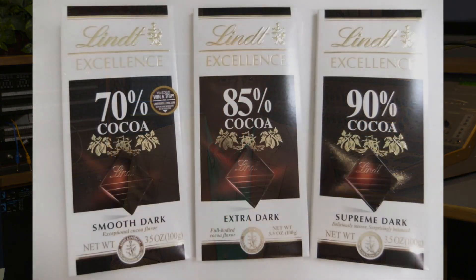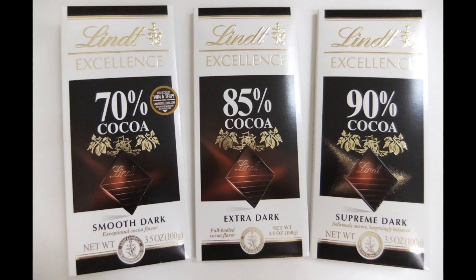Now, this is important. If you're going to actually get any potential health benefits out of eating chocolate, the product must contain at least 70% cocoa content. So here are some examples. You can see this particular brand, Lindt, comes in 70%, 85%, and 90% cocoa content.